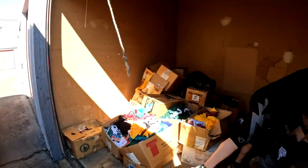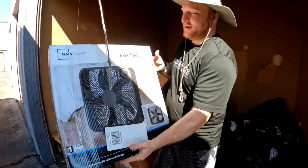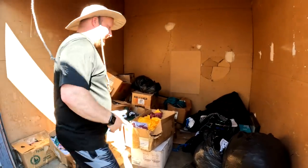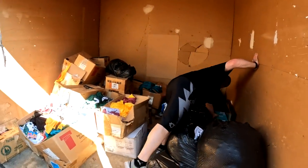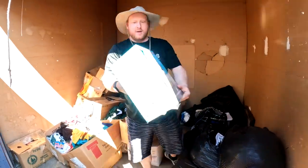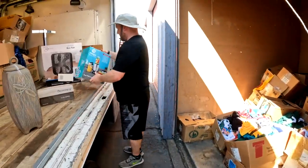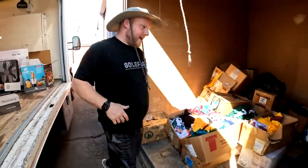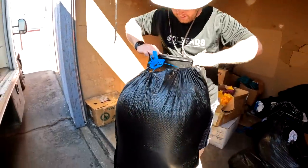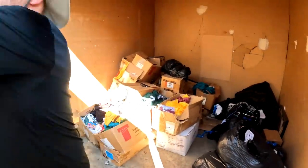I just can't believe this. I didn't get any opposition when we were bidding on this. Magic bullet. Magic bullet. That's nice. Okay, I already know what this is. Sheets? Yeah, it's their sheets. Not exciting.